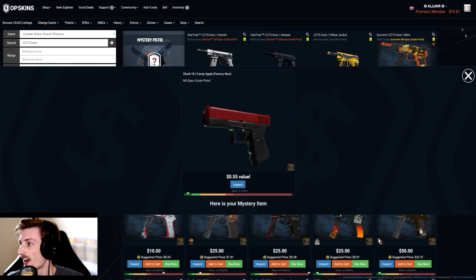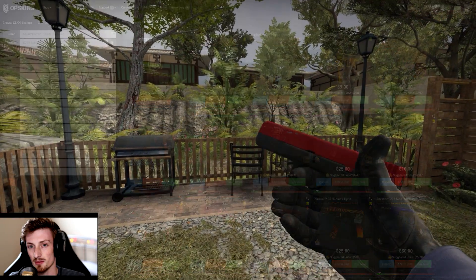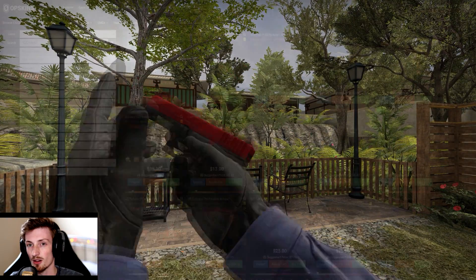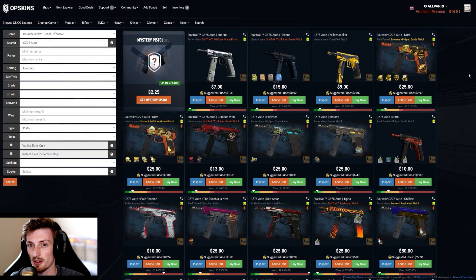55 cents. Yeah, it looks like they've definitely put the expected value at something quite low — I would say probably set at about 60 percent.